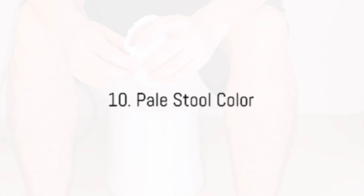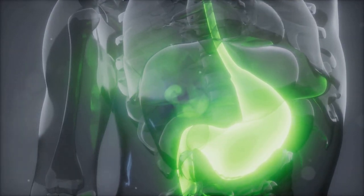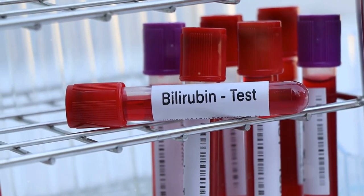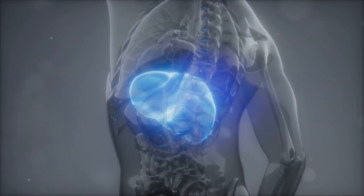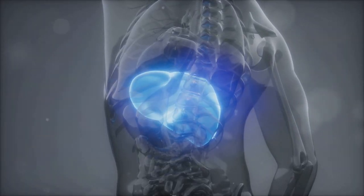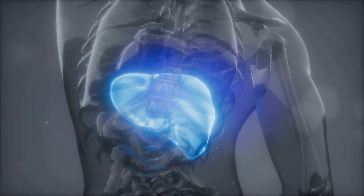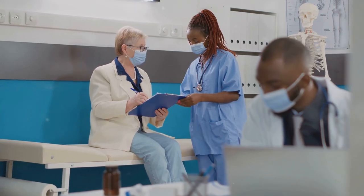Now let's talk about something we don't usually discuss at the dinner table: poop. The color of your stool can provide insights into your health, especially your liver health. If you're noticing pale, clay-colored stools, it could be due to a lack of bilirubin in your stool. The liver usually filters out bilirubin, which is what gives your stool its normal brown color. If your liver is struggling, that bilirubin might not be getting filtered properly, resulting in lighter colored stools. This is your cue to reach out to your doctor.